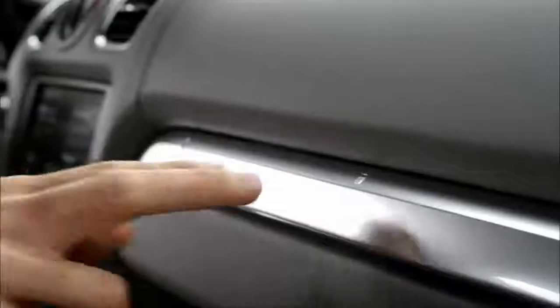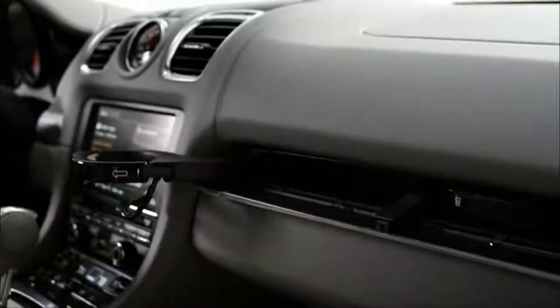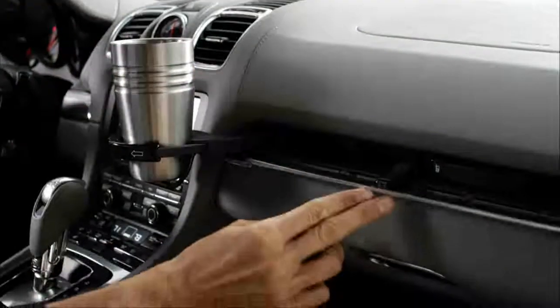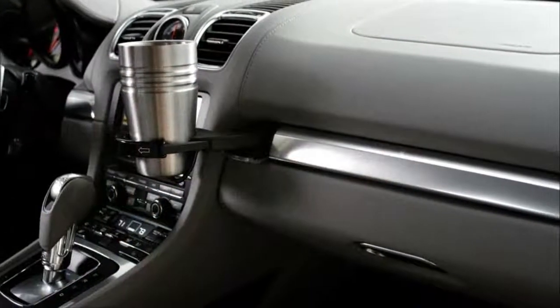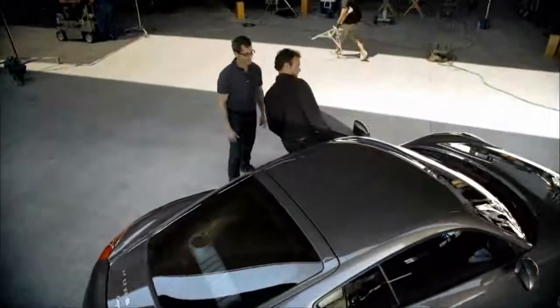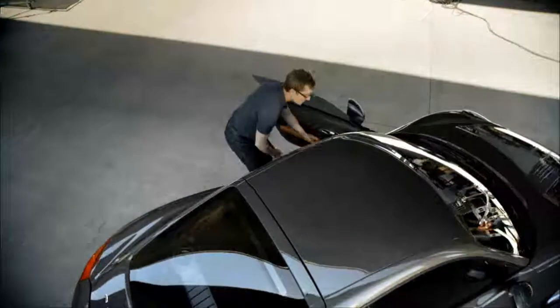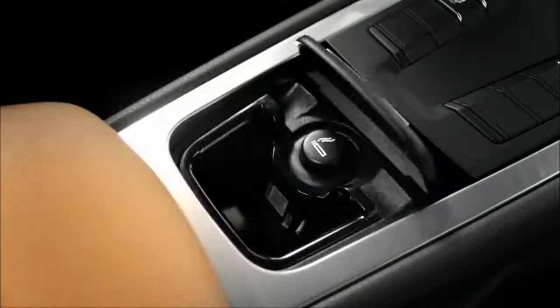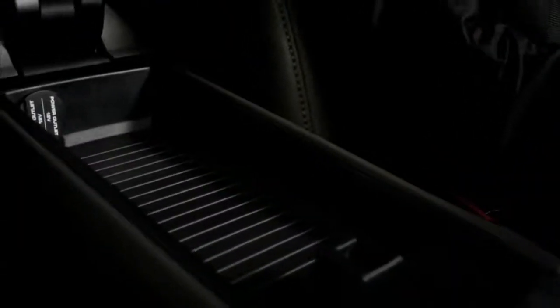To stow beverages, press on the trim panel above the glove compartment and fold out one or both cup holders. Then close the panel again to ensure that the cup holder cannot inadvertently move about whilst the vehicle is in motion. Depending on the configuration, Cayman models come with a cigarette lighter and one or more plug sockets.